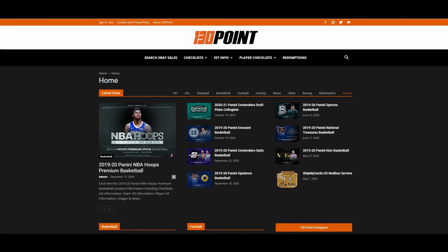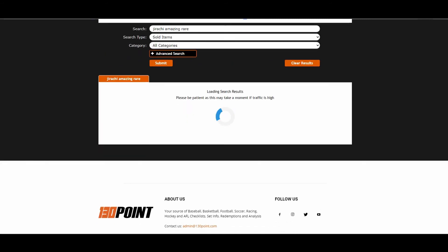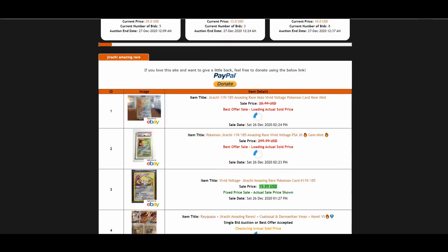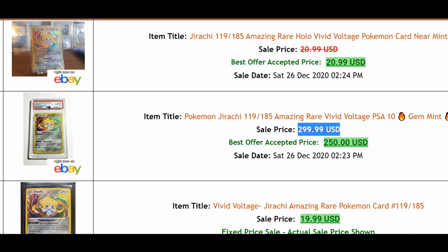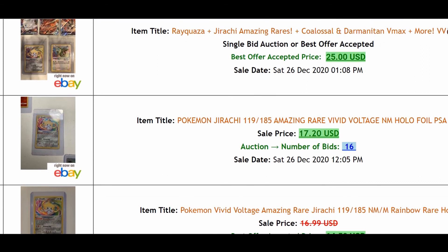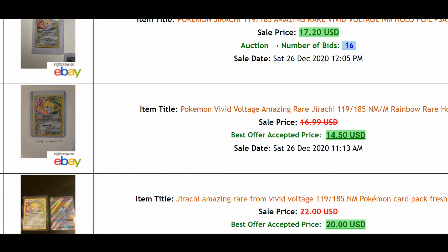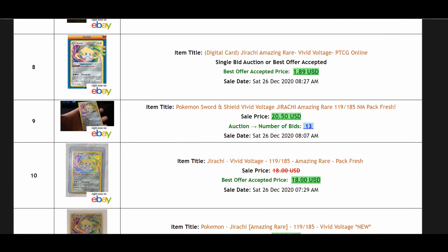The last website is 130point. It's similar to eBay but it shows only sold listings, and crucially it reveals the best offer accepted prices that eBay hides. For example, a PSA Gem Mint 10 listed at $299 USD — on 130point you can see the best offer accepted was $250, so that's what it actually sold for. You can also see $19.99, a bundle sale at $25, a $17 auction, and $14.50 — just note those prices don't always include shipping, so be careful.